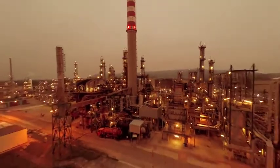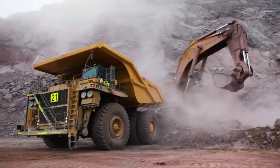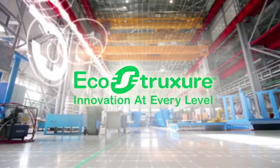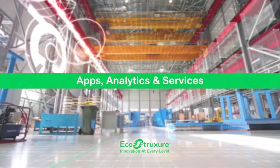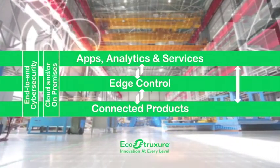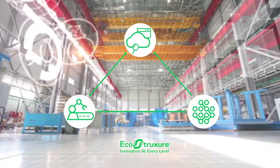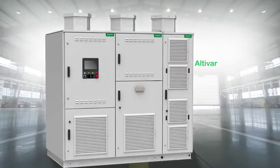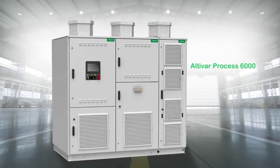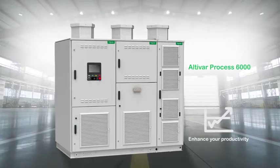The industrial landscape and technology is changing and becoming more demanding than ever. Schneider Electric's industry-leading solutions are meeting these demands with EcoStruxure, our IoT-enabled open and interoperable system architecture that delivers real value to improve your business with products like the Altivar Process 6000, a smart connected medium voltage drive system designed to enhance your productivity.